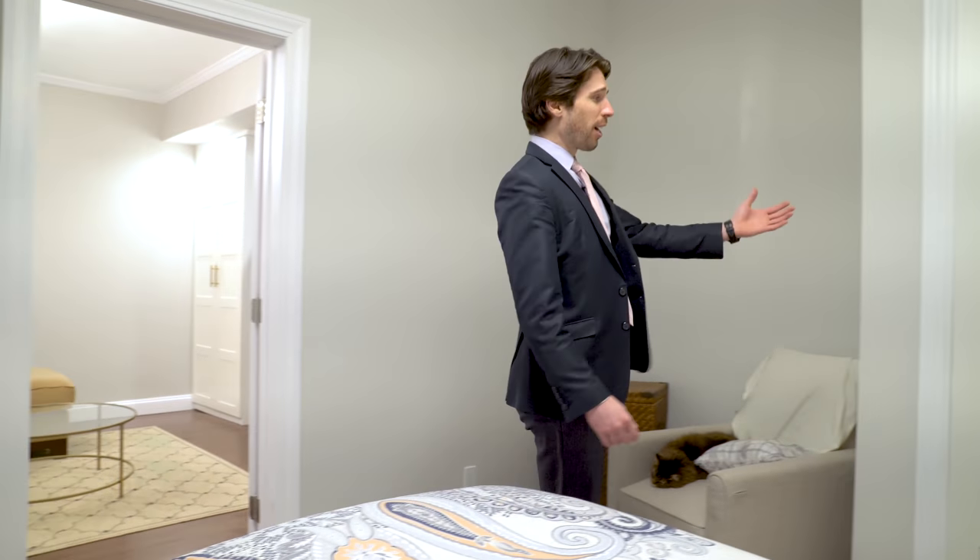Your master bedroom. Custom walk-in closet, seating area, perfect for a king-size bed, and overhead lighting.